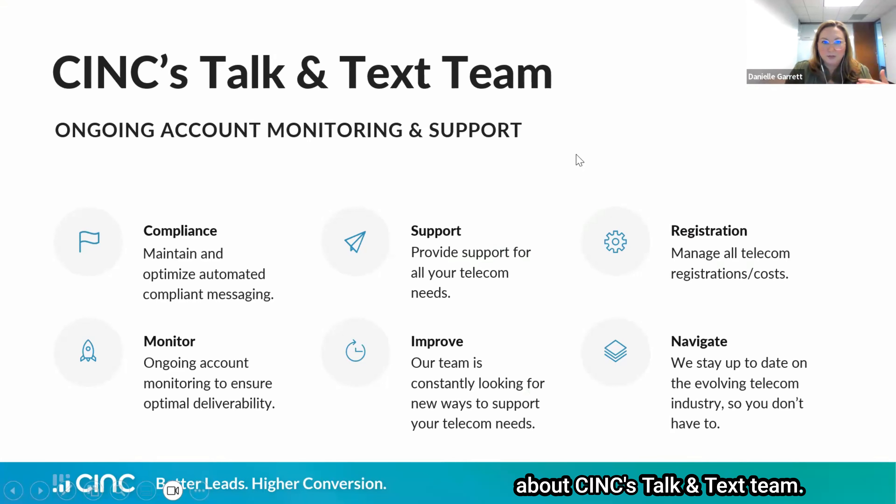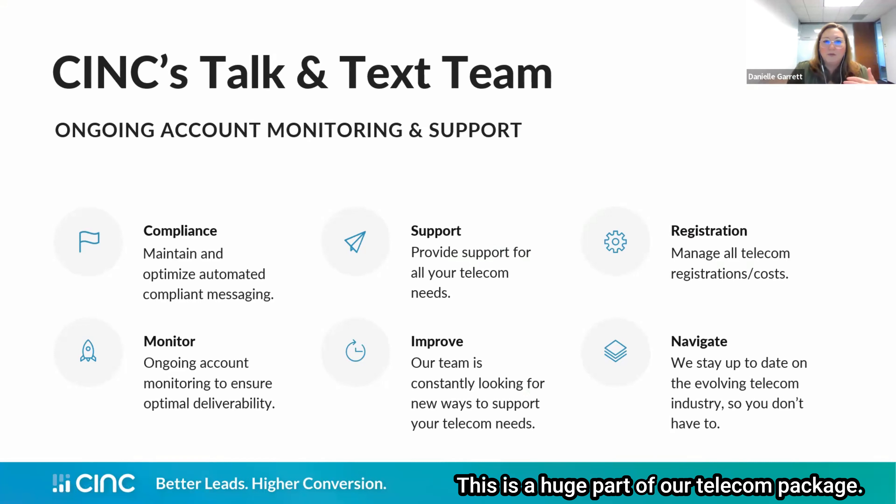The Talk and Text team is a huge part of our telecom package. This team is comprised of our tech support team, some developers, product directors, and our client services team — they get a lot of great feedback from existing clients on their needs. One key function is compliance. Compliance is something we maintain on your behalf so that clients don't have to worry about constantly adding compliant messaging into their texts. Part of the A2P registration requirements is that the initial text you send to a lead must include how they can opt out and who sent the message — we've automated that into the system already.